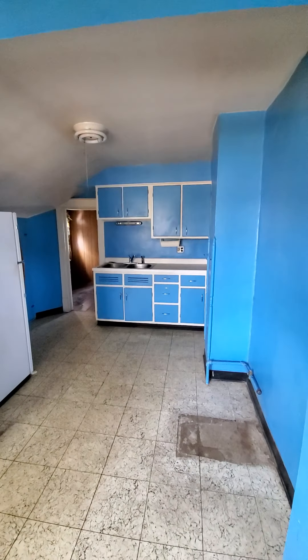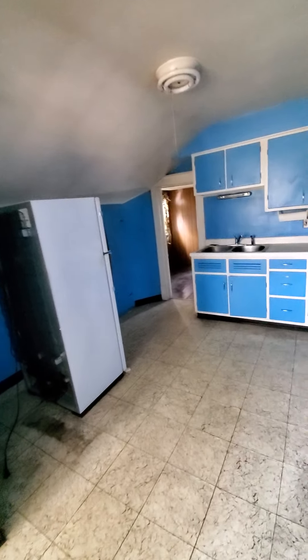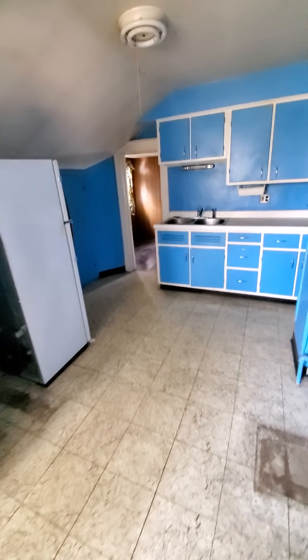So up here you have two bedrooms, a bathroom, a living room area, and a kitchen. I'm going to take a video of the outside and send that one to you as well.